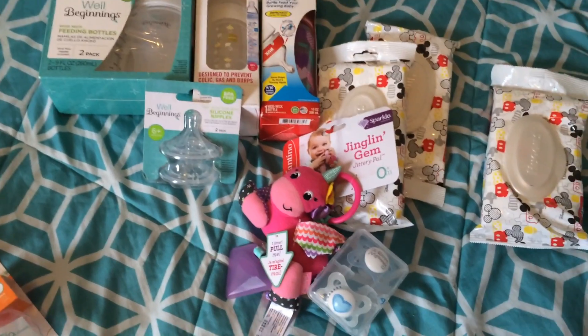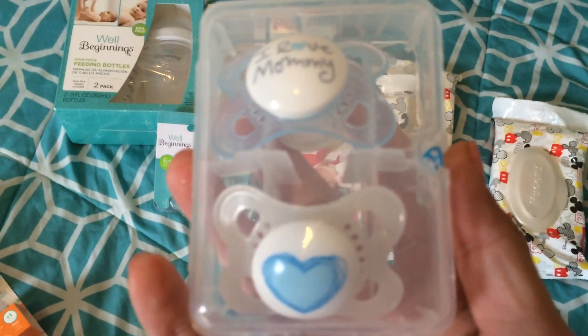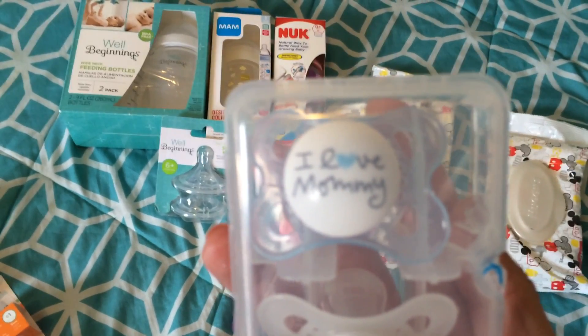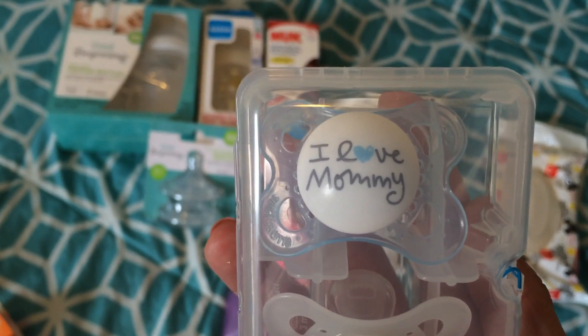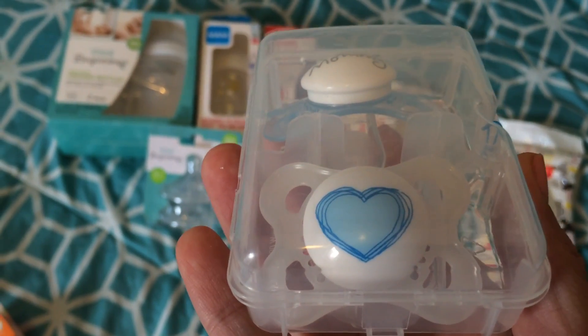Then I also picked up these pacifiers, which are the blue version of the MAM. They have 'I love mommy' and they also have the blue heart.